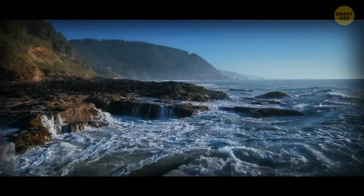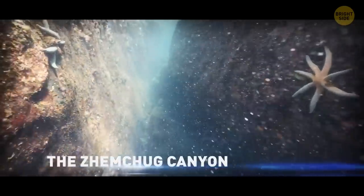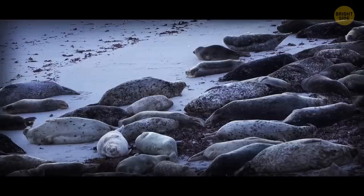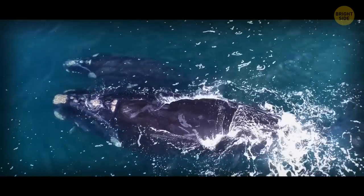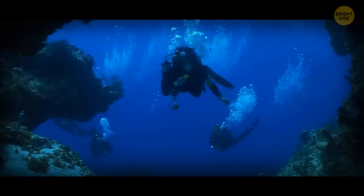The sea has some mighty canyons too. The Zhemchug Canyon is one of the biggest underwater canyons — it's right off the coast of Alaska and is home to seals, dolphins, and whales. The deepest underwater canyon is about six times as deep as the Grand Canyon: it's the famous Mariana Trench.